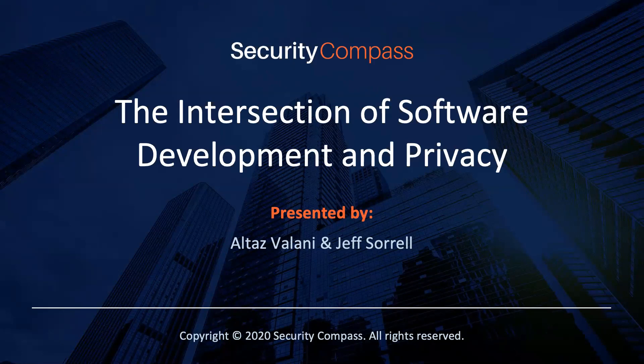Thank you again for joining today's live webinar. My name is Raquel Rodriguez, the Events Manager here at Security Compass and your host for today's webinar.